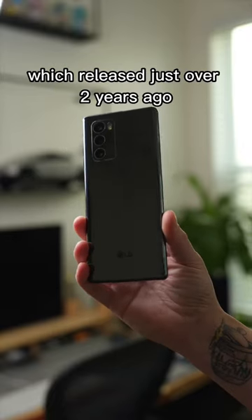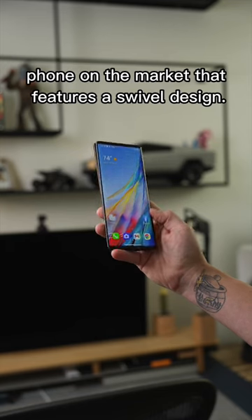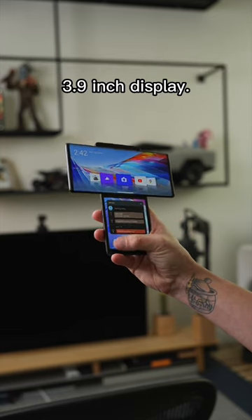This is the LG Wing, which released just over two years ago, and today it can be picked up for around $200. It's the only phone on the market that features a swivel design — the main 6.8-inch display swings up and reveals a second 3.9-inch display.